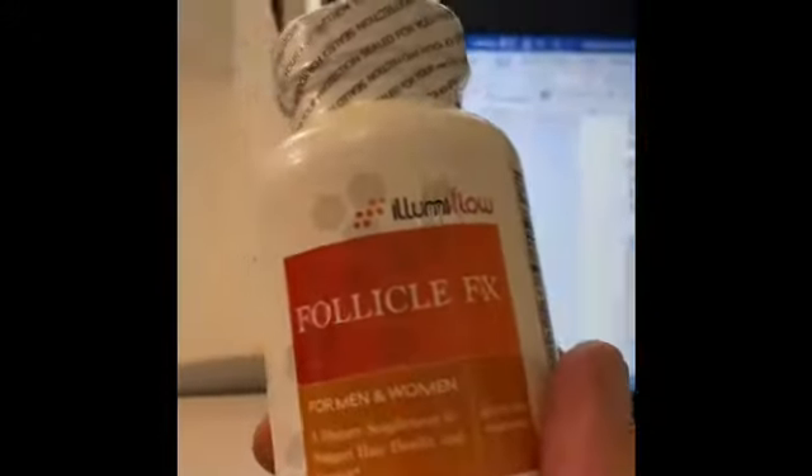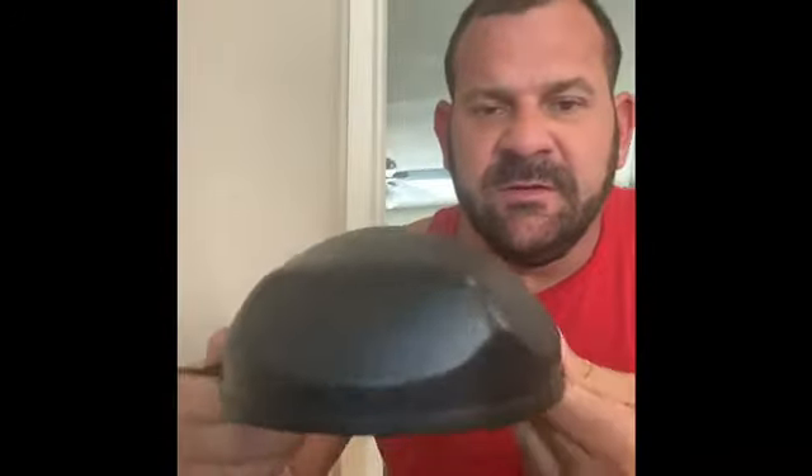So it came with a hat — it doesn't have the name on it, thank God. Came with some follicle pills, okay. All right, looks like this. Fits on your head.